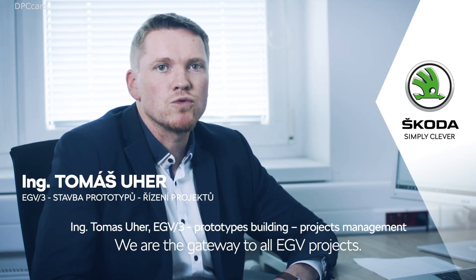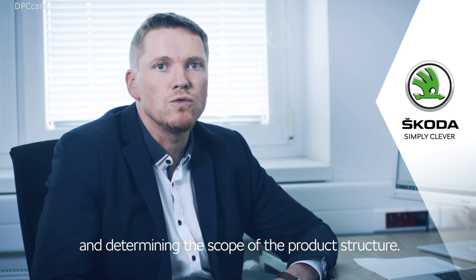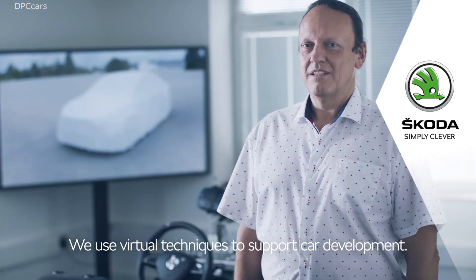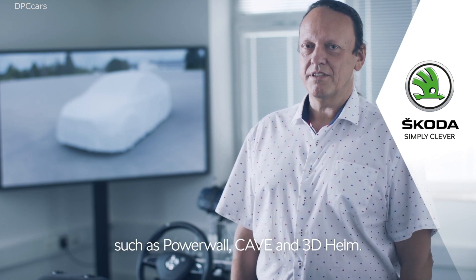We are the entry gate for all projects into EGV. We are responsible for planning, defining prototype vehicles, and setting the scope of bills of materials. We also handle virtual development support. We work exclusively with CAD data, which we present in various media such as the Powerwall, Cave, or 3D helmet.